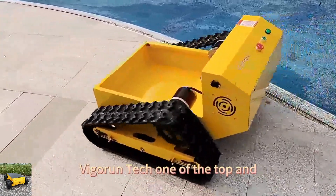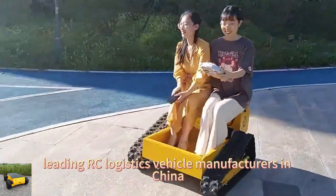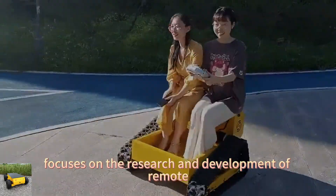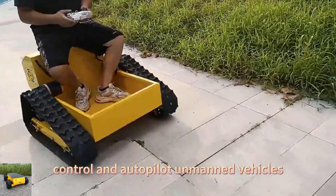Vigorun Tech, one of the top and leading RC logistics vehicle manufacturers in China, focuses on the research and development of remote control and autopilot unmanned vehicles.